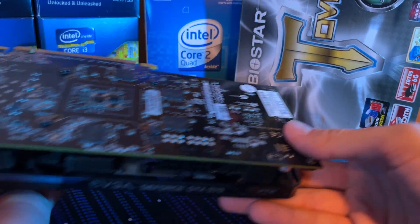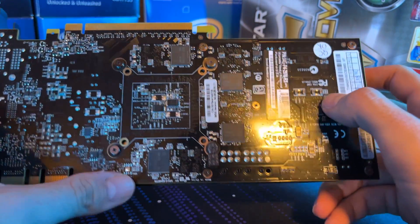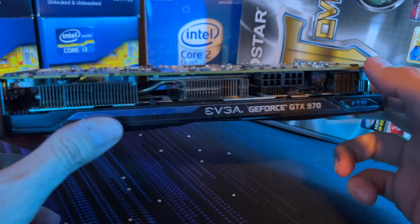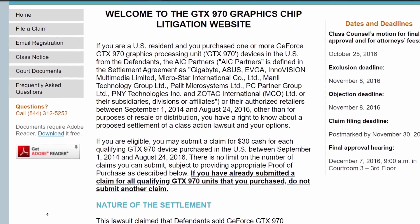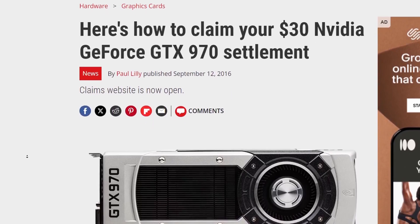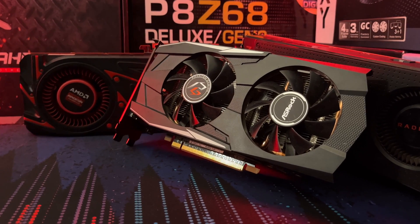Think of it as a two-lane road forced to be merged into one lane because of some construction going on — your commute is just going to be a little bit slower, and for those memory chips, it was. When this card was released, people found out it had 3.5 gigabytes of pretty fast memory and only 500 megabytes of relatively slow memory. This landed NVIDIA in a class-action lawsuit, and if you purchased the 970 back in the day, you were entitled to about $30 due to this false advertising.